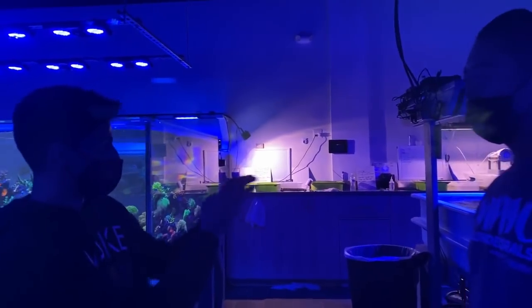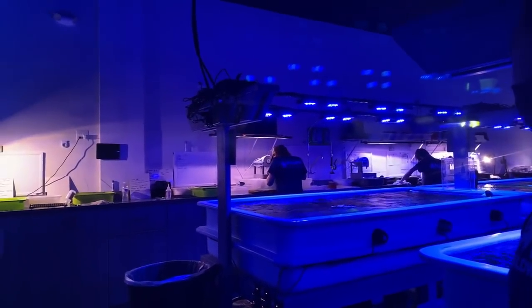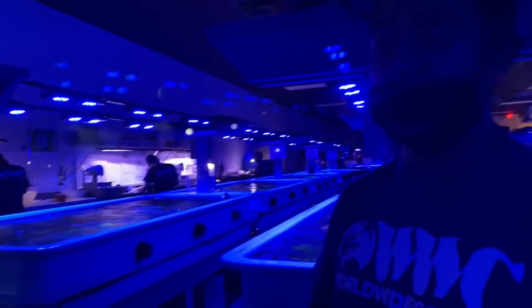Everywhere you look there's someone doing something. We got one of the workers over there - what are they doing at that station? They're basically cutting corals so that way we can mount them on a plug and grow them out. And all these tanks are full of corals - every single tank here is full of corals.